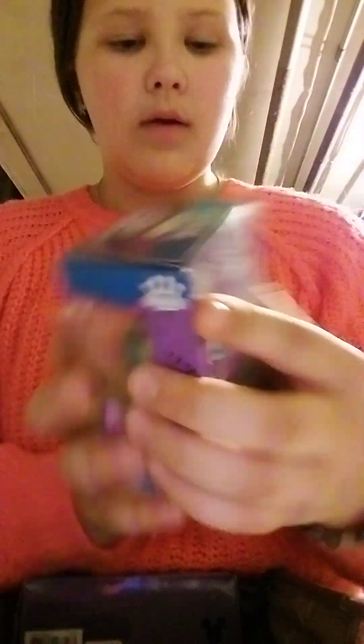And then I got this Stitch thing. It's a Funko Pop. I don't like to take my Funko Pops out of the box, but I did get the little cat one — Cat Stitch, whatever you want to call it. They're Neon Halloween Stitches. Got that one, that one, that one.